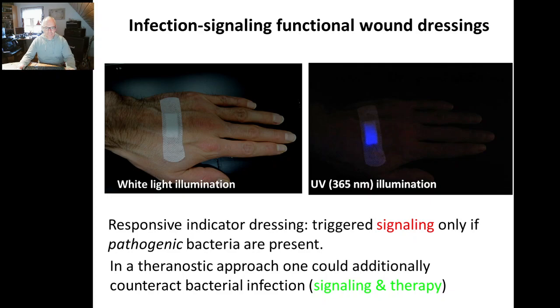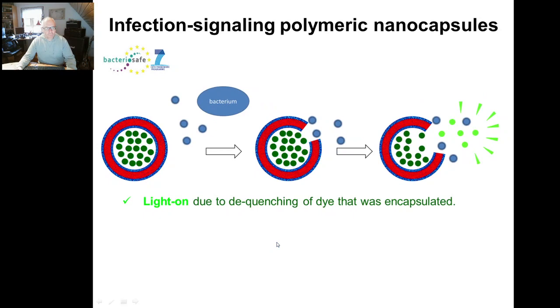In this project, called BacteriaSafe, we ventured into developing infection-signaling capsules in order to fulfill that function in the wound dressing. The reason why a small capsule is beneficial is that once a capsule is opened, it will rapidly release its interior due to diffusion. It is well known how to produce capsules either on a lipid route or using polymers, as we pursued. The idea is to use molecules that bacteria produce and secrete to open up those capsules. Those enzymes, toxins, or virulence factors are secreted by bacteria; if they destabilize or digest the wall, the wall would open up and dye molecules inside can diffuse out.